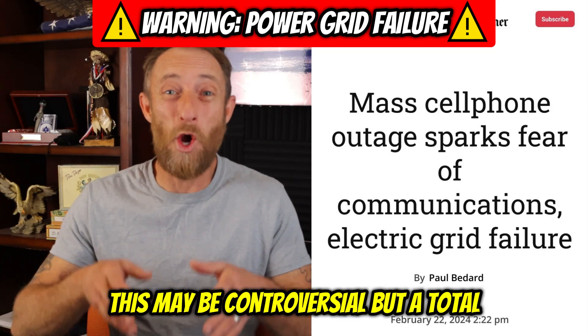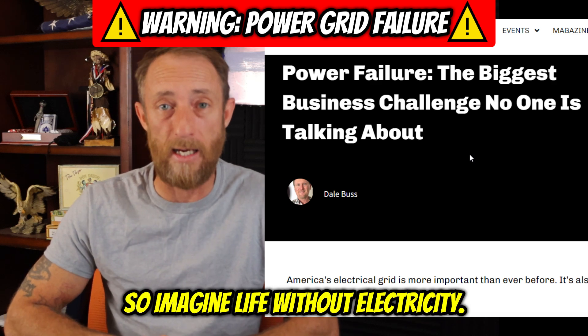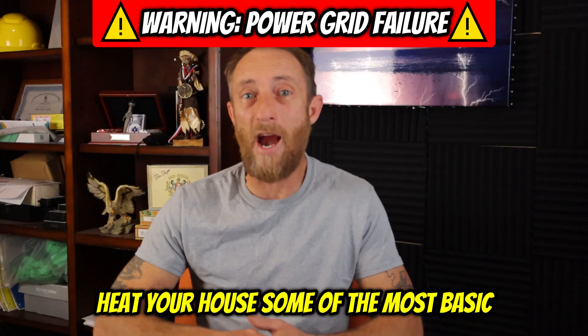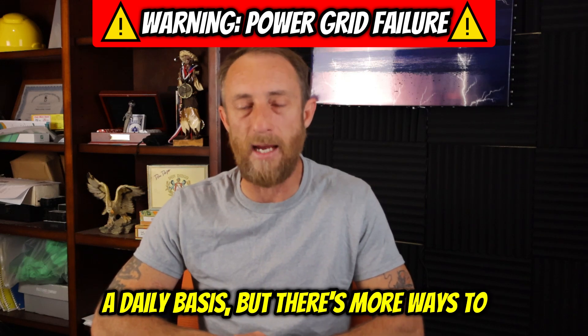This may be controversial, but a total blackout grid failure is becoming an imminent possibility. So imagine life without electricity. Would you be able to go to work? Cook food? Heat your house? Some of the most basic things that we really don't think about on a daily basis.